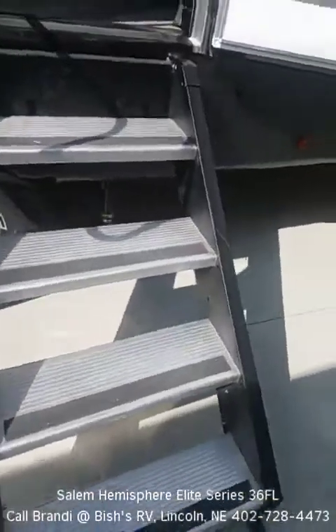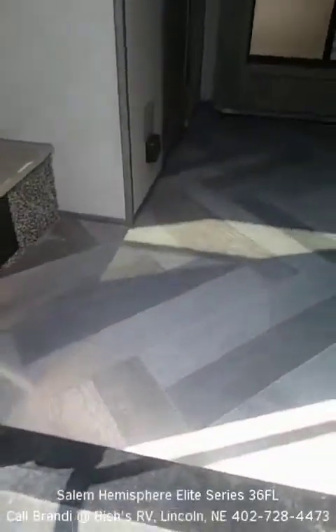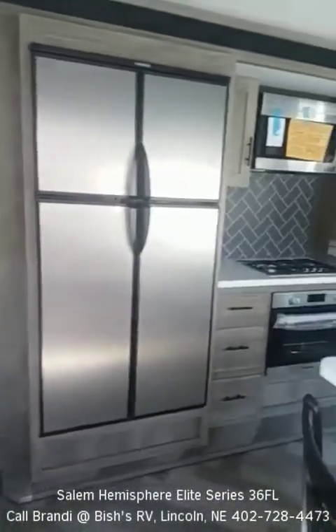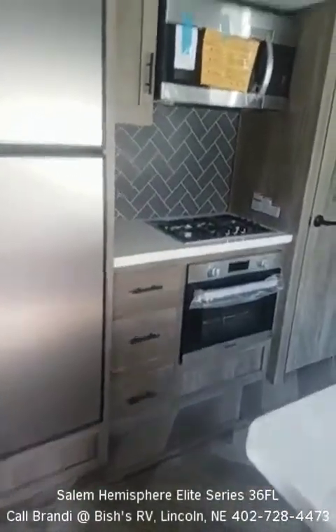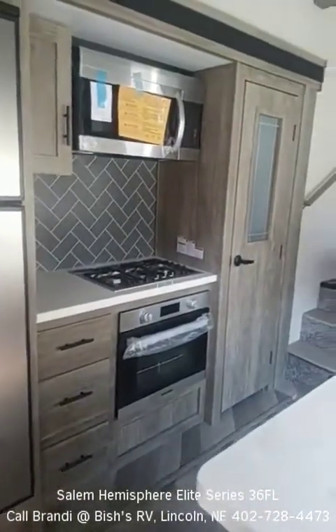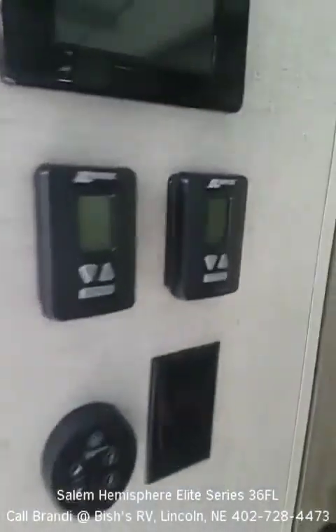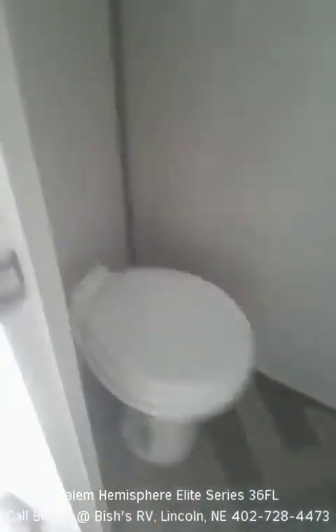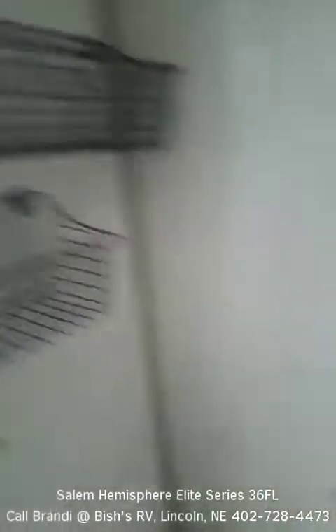Let's step inside this unit. Two bar stools here at a nice bar-height counter. There's a bar refrigerator, stove, oven, microwave, and pantry. Control panels are to the left. And we also have a half bathroom with a toilet, storage, and a mirrored vanity.